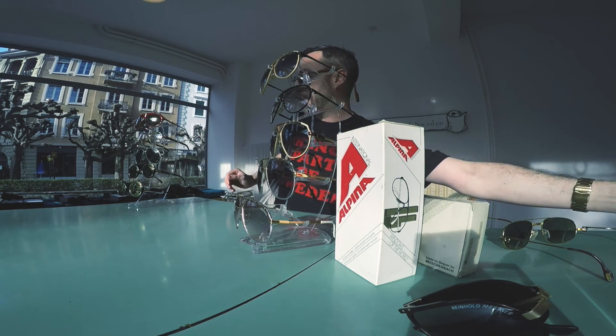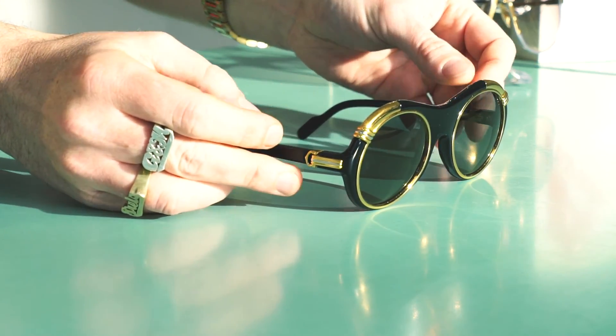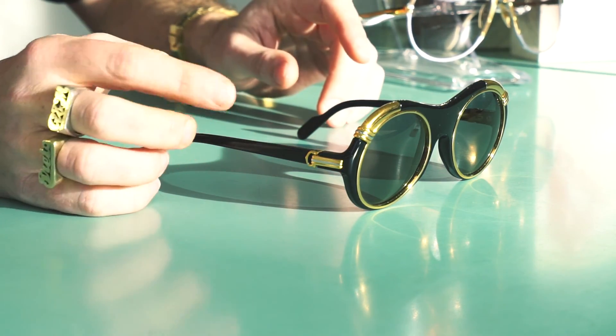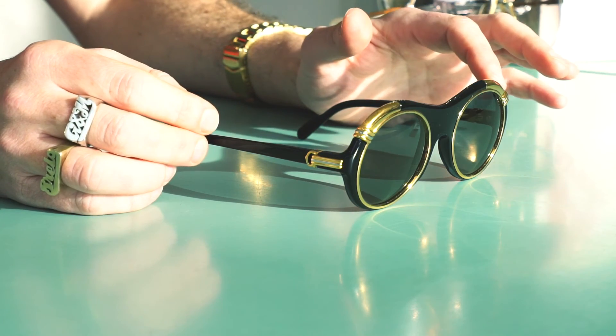From the same year, 1991, comes the Diabolo. You might have seen it on Lady Gaga or Flo Rida. It's an oval frame that combines black acetate with 18K gold details.